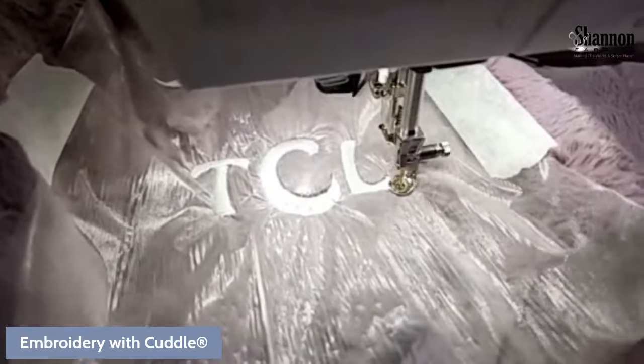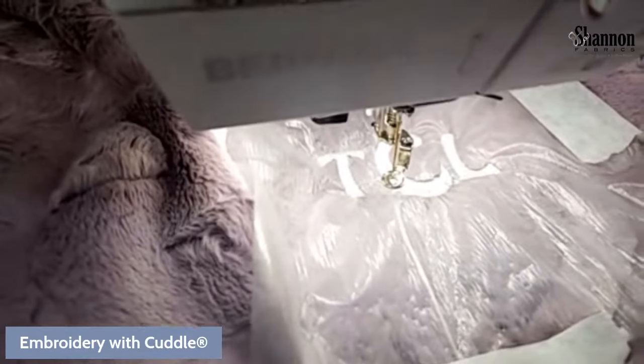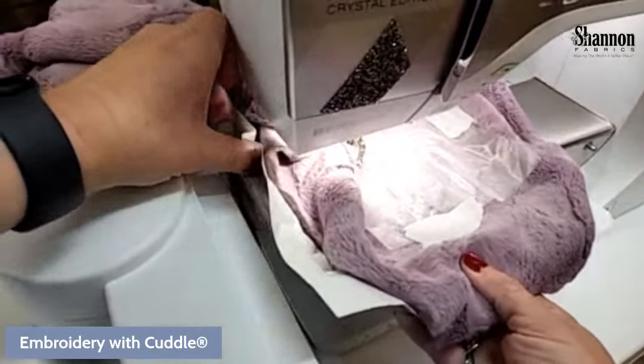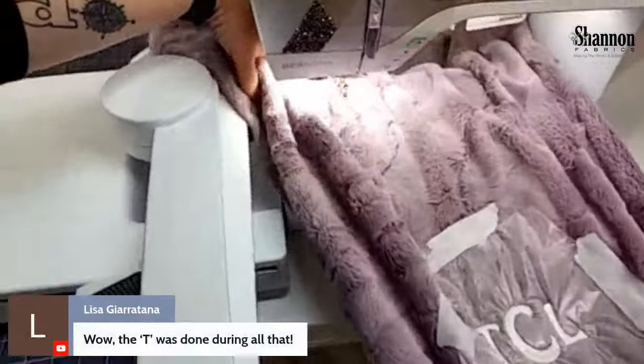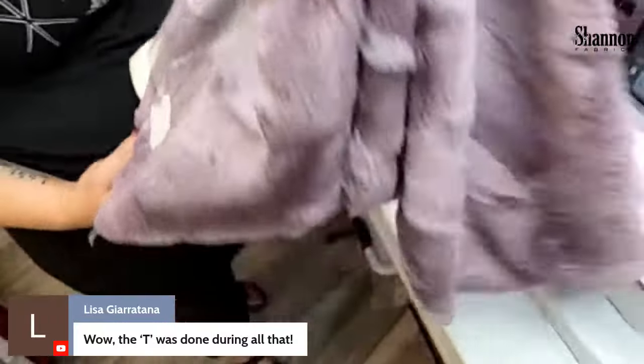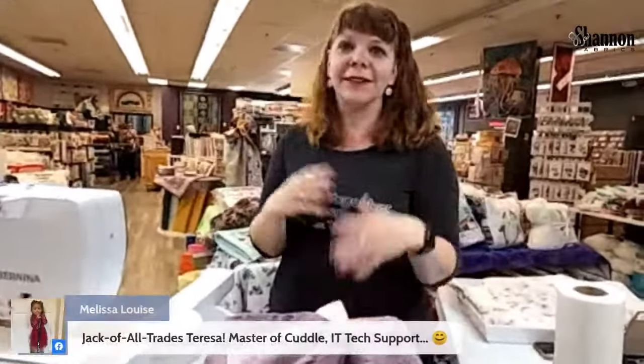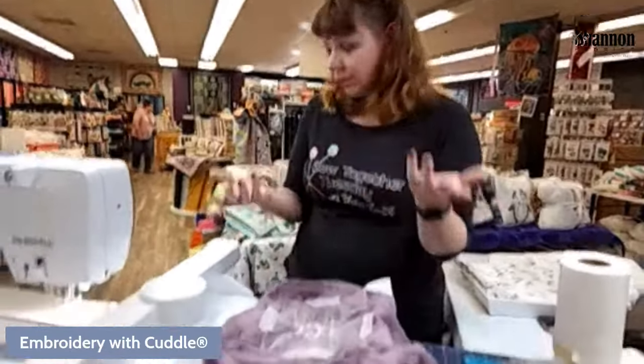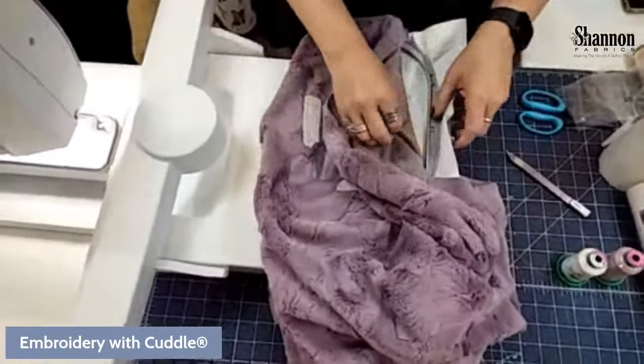It's done and it looks great! We take it out of the hoop by squeezing the clips. The entire monogram was stitched while we were away fixing stream issues. One thing to note: a simple monogram like this is very quick. The first embroidery I ever did was a fancy picture with all different colors and changing threads — that took an hour and a half. So it really depends on how extensive your embroidery design is.